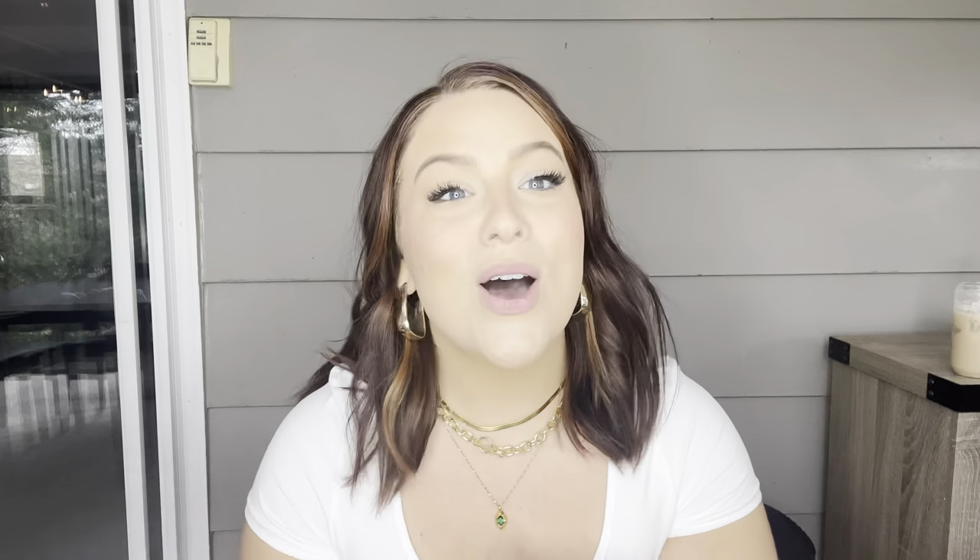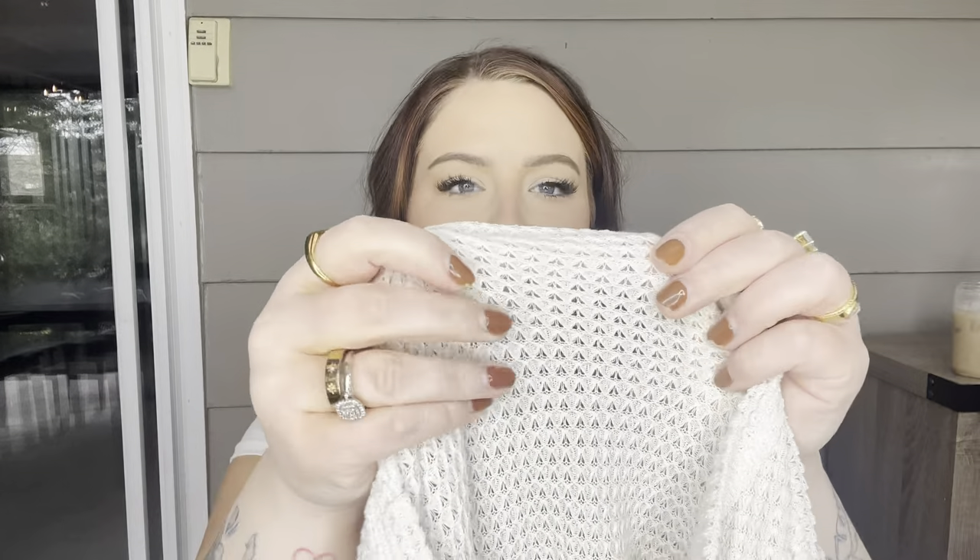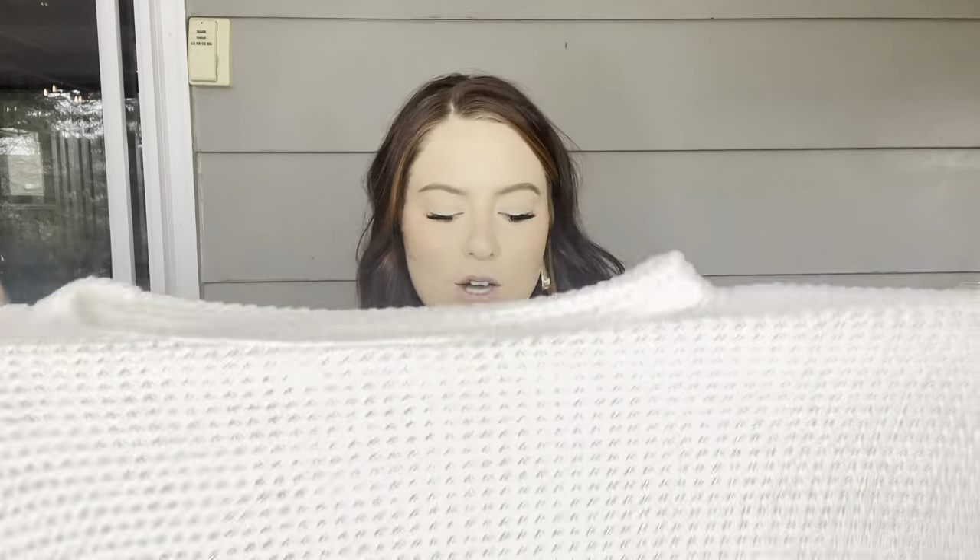So the first thing I grabbed is this sweater — I believe I got this in a 2X because I wanted it to be nice and oversized and comfy. I know we're heading into spring but I picked this up because it's giving very spring sweater vibes. It's really lightweight, it's this kind of knit material — you can kind of see through it. It would also be really cute as a little beach cover-up.